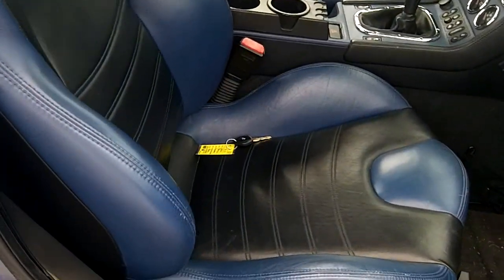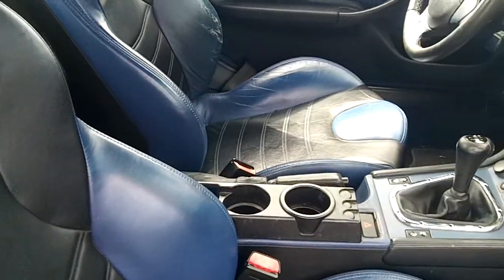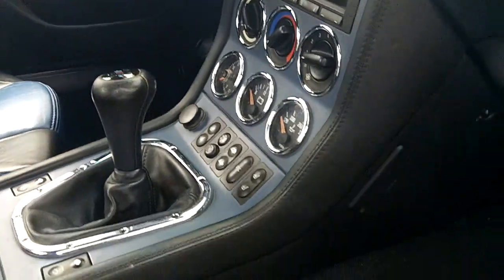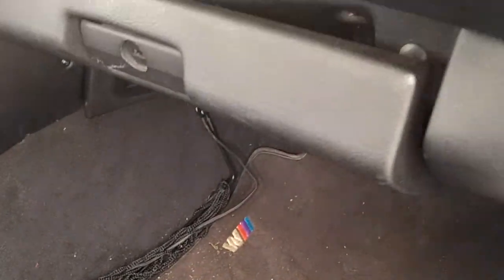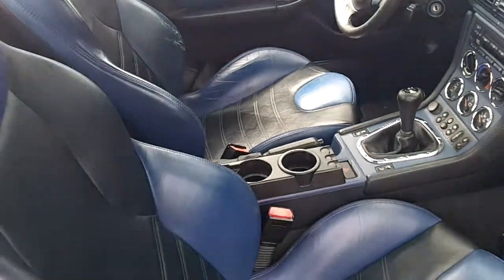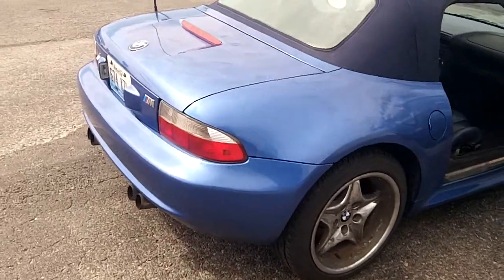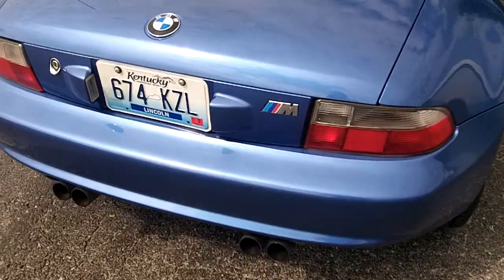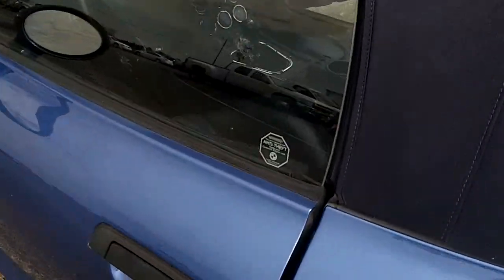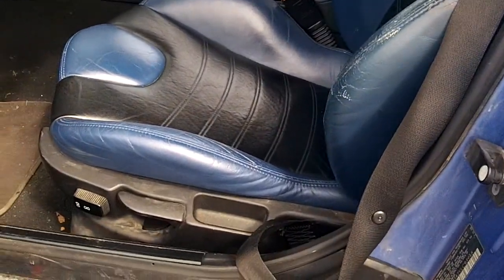Here's a shot of the interior. I'll give you a shot from the driver's side. Here's the driver's seat.